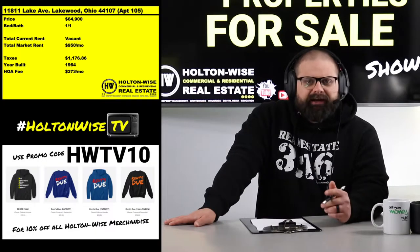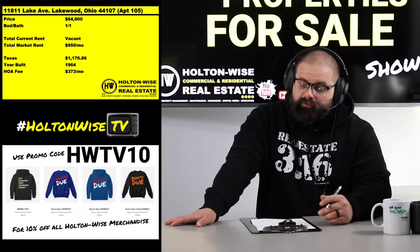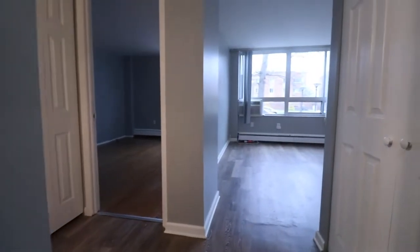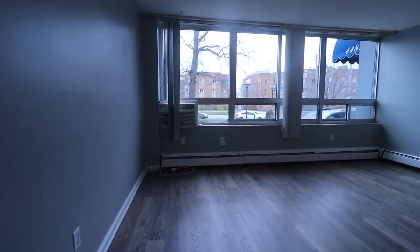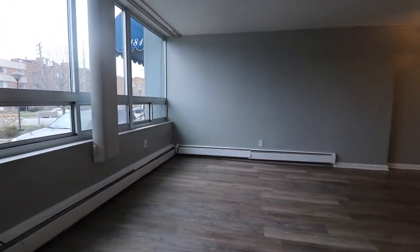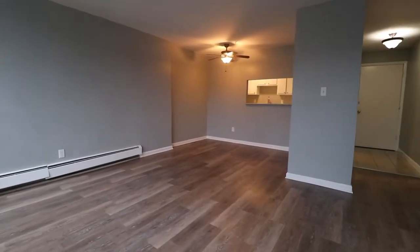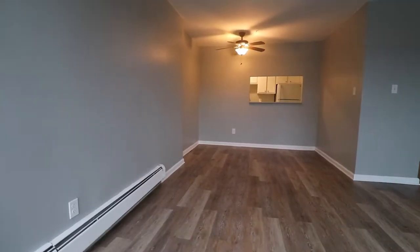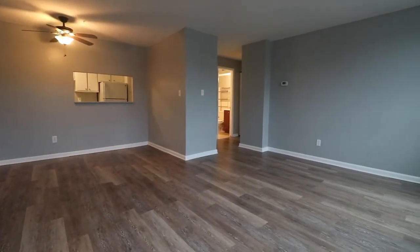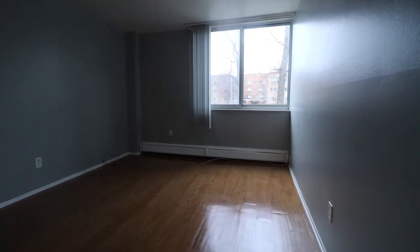So you take your $950 rent, subtract the condo fee, subtract a PM fee if you have Holton-Wise handle property management. It's also easy to manage yourself since there aren't a lot of moving parts — just the four walls of the unit. Your main costs are turnover costs. And in a highly desirable neighborhood like Lakewood, you're getting high-quality tenants — college-educated, high credit scores. Your probability of ending up on the 'Tenants from Hell' show with a Lakewood asset versus a C or D-grade Cleveland asset is obviously much lower.